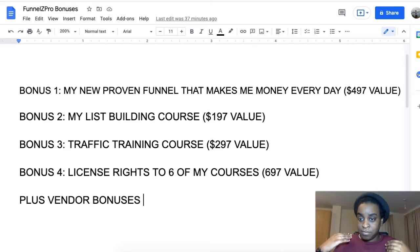In the list building course I'll show you a great way to build your list very cheaply and effectively, and how you can even make recurring income while you're building your list so that you're in profit from the way that I do it.